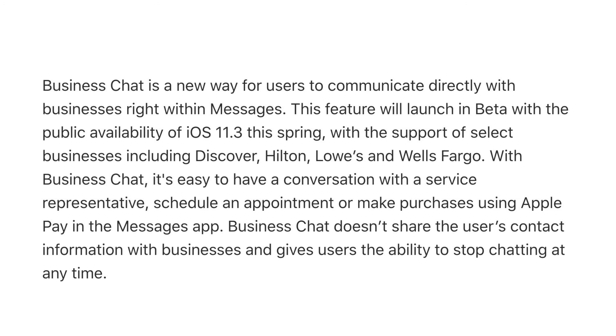Business Chat will launch with the support of select businesses including Discover, Hilton, Lowe's, and Wells Fargo. HomeKit software authentication provides a new way for developers to add HomeKit support to existing accessories.